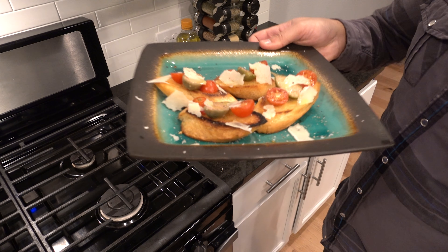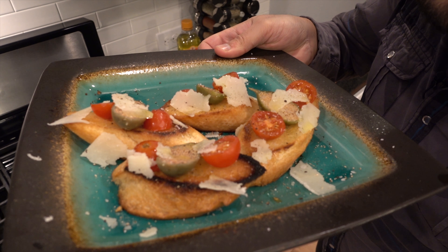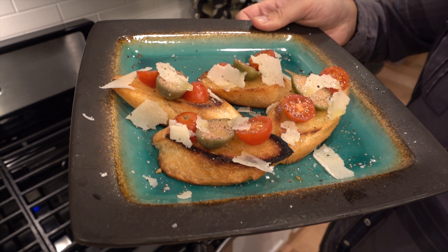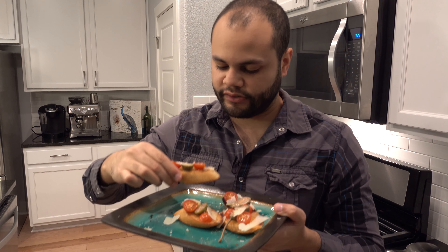And there you have it — Gordon Ramsay's bruschetta with caper berries, pecorino, and tomatoes. Let's have a bite and see what it tastes like.